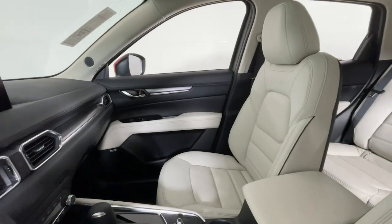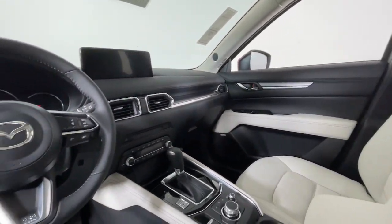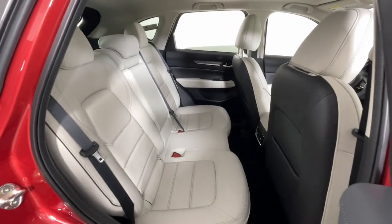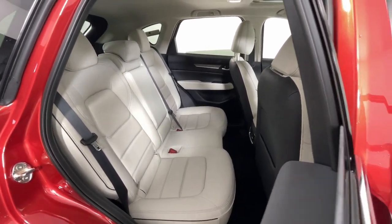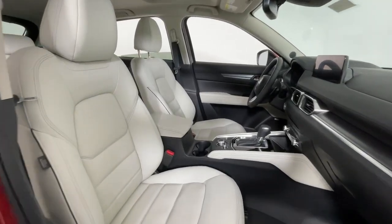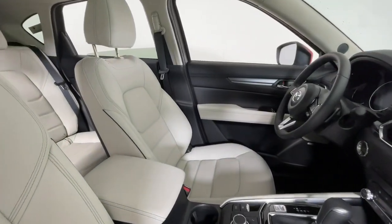These are just some of the great options this vehicle comes with: heated steering wheel, head-up display, Apple CarPlay and/or Android Auto, moonroof, keyless entry, satellite radio, cooled front seats, power passenger seat, heated rear seats, and heated mirrors.